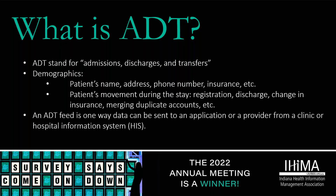ADT stands for Admissions, Discharge, and Transfers, and it typically includes demographic information such as the patient's name, address, and phone numbers upon arrival, as well as the patient's movement through that hospital stay. We start with registration, may see the patient changing rooms, moving throughout the house, and having different services provided. The ADT feed is one way data can be sent to an application or to a provider from a clinic or hospital information system, providing almost all data points available for that patient and hospital stay.